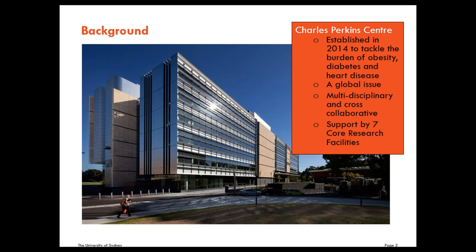The consequences and causes of these diseases are much more complicated than biology alone. So the Charles Perkins Centre is a multidisciplinary, cross-collaborative research centre that explores the interconnectedness of our bodies, the environment, food and health. The researchers at the Charles Perkins Centre and across the university are supported by seven core research facilities. Six of which are located at the centre itself, and of which Sydney Imaging is one. These core research facilities provide access to high-end research infrastructure and bring together a critical mass of researchers from diverse disciplines, promoting collaborative research.